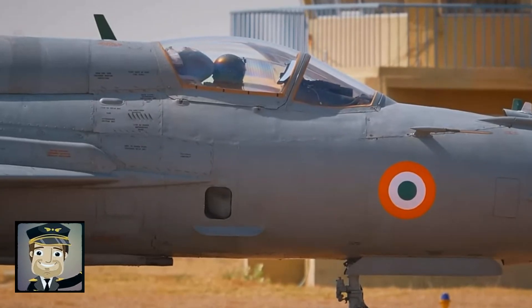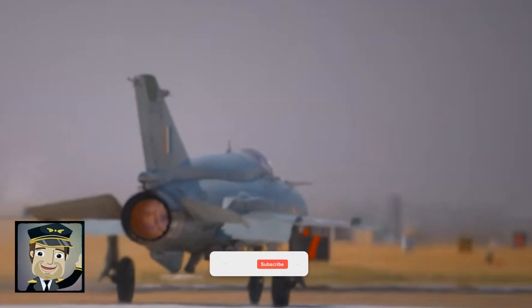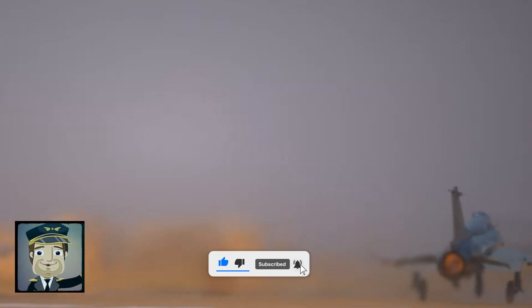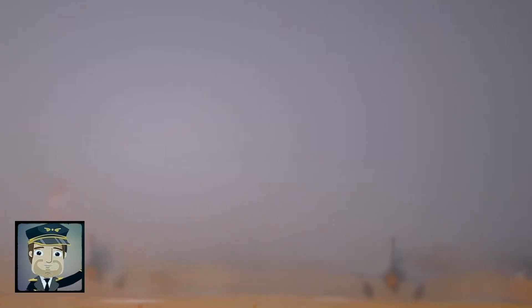With its sleek and aerodynamic design, it was intended for rapid interception and high-speed aerial combat. Its silhouette is instantly recognizable: almost triangular delta wings, a slender fuselage, and a pointed nose housing the radar system.